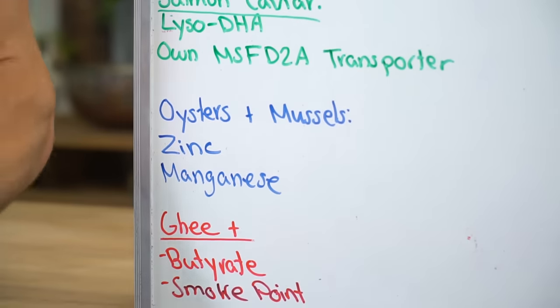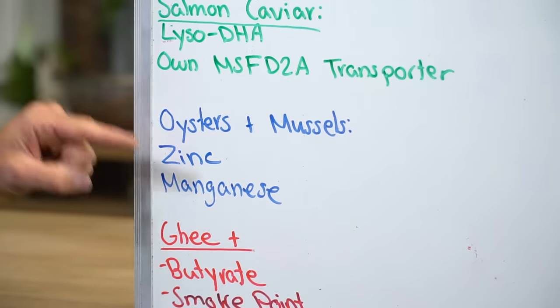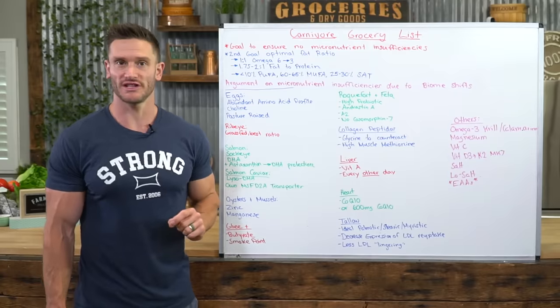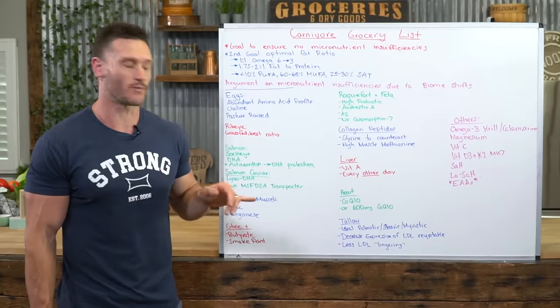Oysters and mussels should be on your list, whether canned or not — go for canned in water if so. They provide zinc and manganese, which are easy to become deficient in on carnivore. Just have a serving once a day or once every other day.